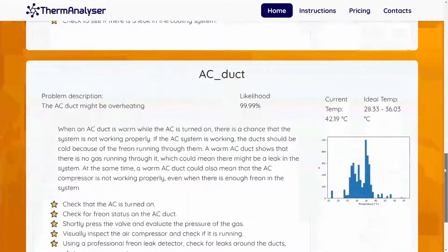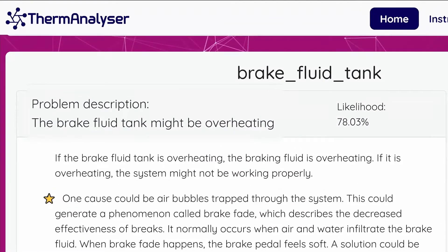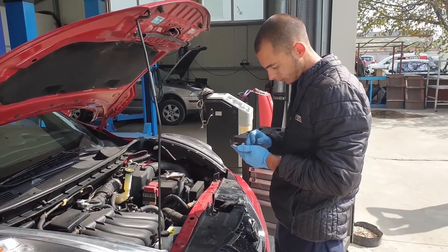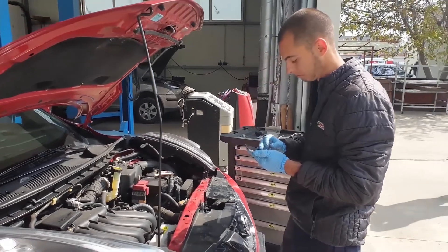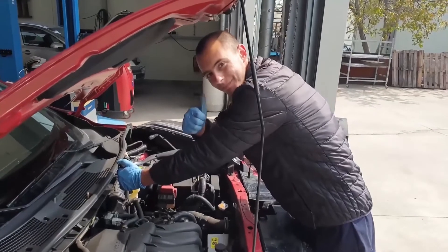The algorithm also uses different reasoning methods to interpret potential problems such as overheating. Finally, the mechanic uses the analytical results and makes an informed decision to repair the parts, saving time and increasing overall productivity.